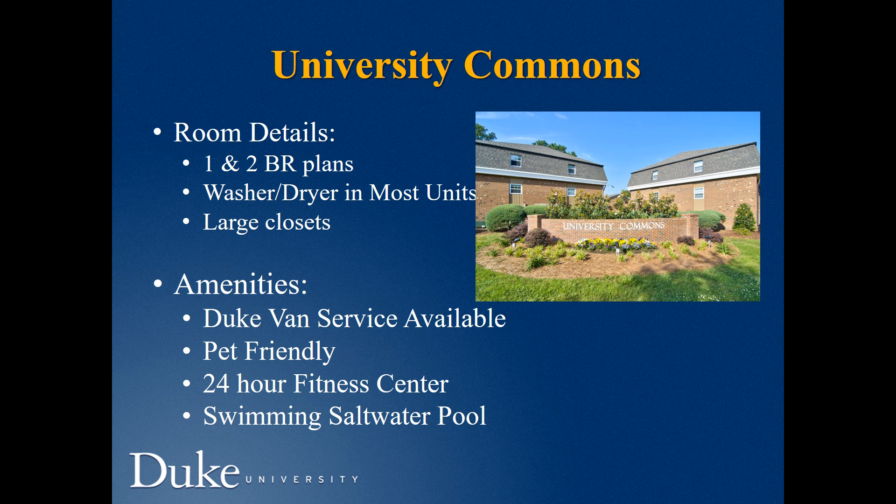University Commons is owned by the same people that run the University Apartments. They're very well-managed and newly updated. They have one- and two-bedroom plans, a washer and dryer in most units, large closets. The Fan Service also goes here. It's pet-friendly with a fitness center and swimming pool. They also offer furniture packages, so if you need something furnished, you can potentially work something out with them.